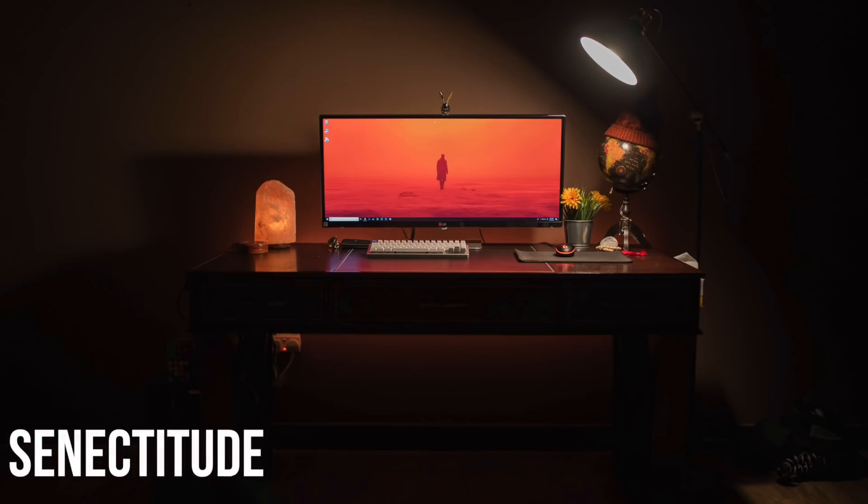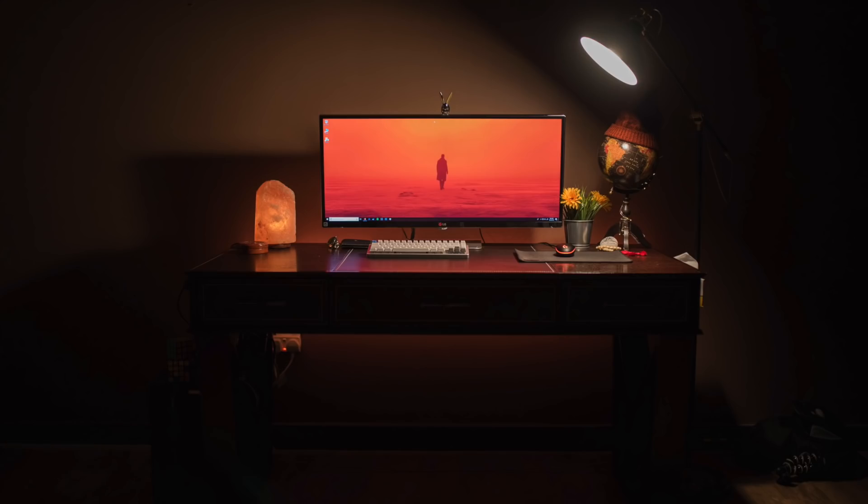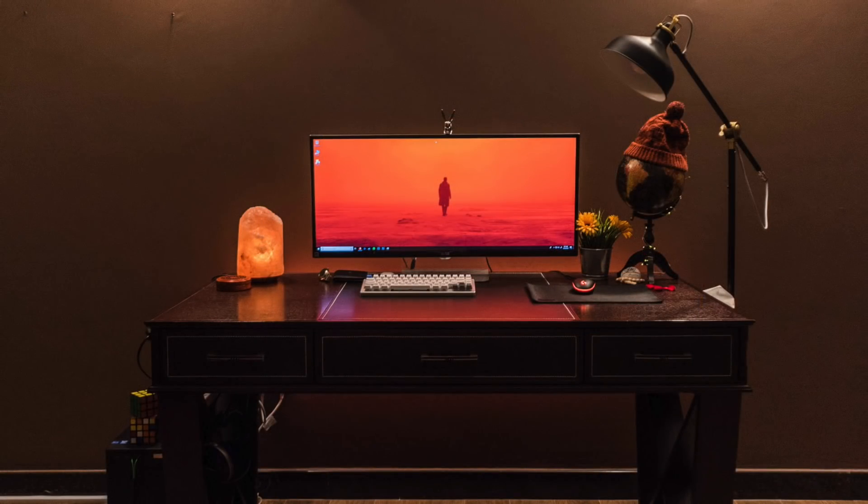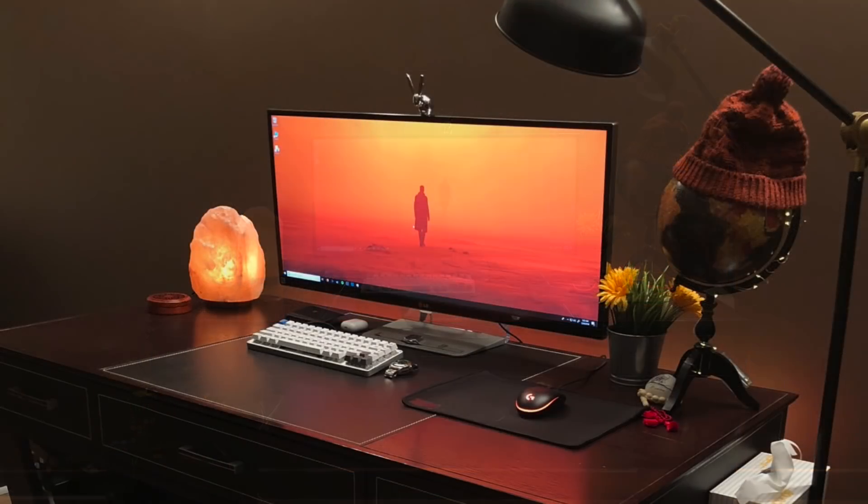Then this setup just screams classy to me. Something about it — I don't know if it's that ominous lamp like you'd see in some sort of murder mystery movie, the nice wooden desk, maybe it's the color of the wall. This one just seems old fashioned and classy, and I like it a lot. Definitely unique versus the setups we usually show off. As for that solo display, it's an LG UM3495, going back to one of their original 34-inch ultrawide monitors. On that monitor is a nice orange wallpaper, maybe looking like a screen cap out of Blade Runner. Right next to it is a salt lamp, which is definitely going to complement those orange colors.